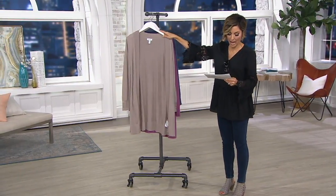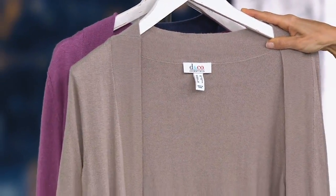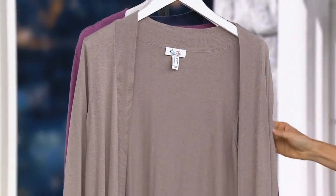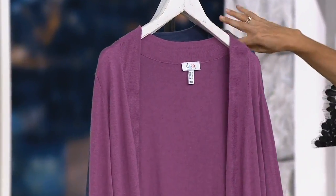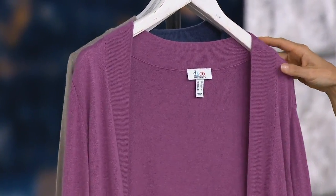Here is what we call Putty. I'm missing some sizes in Putty, so don't wait. I'm already out of the 3X and the extra extra small. But if you love your tans and taupes, then you want Putty. What Megan looks gorgeous in is what we're calling Antique Berry, and in Antique Berry I'm just missing the 3X.